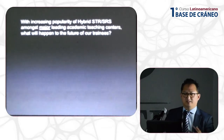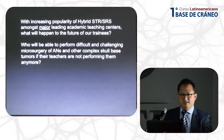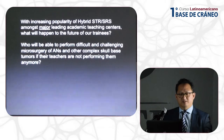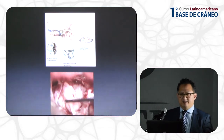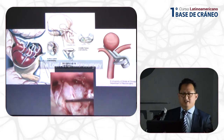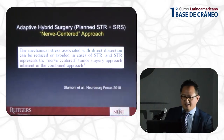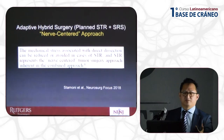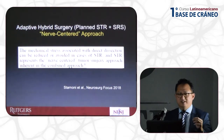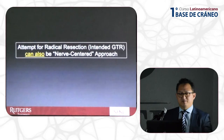With the increasing popularity of this hybrid approach, what is going to happen to the future of our trainees? Who is going to perform difficult, challenging microsurgeries of acoustic neuromas and other complex CP angle tumors? In a sense, these acoustic tumors — just like complex aneurysms — represent a lost art: the lost art of microsurgery. Those who do the hybrid approach call it a nerve-centered approach because they are focused on preserving the nerve, but they are not focused on maximal tumor removal.